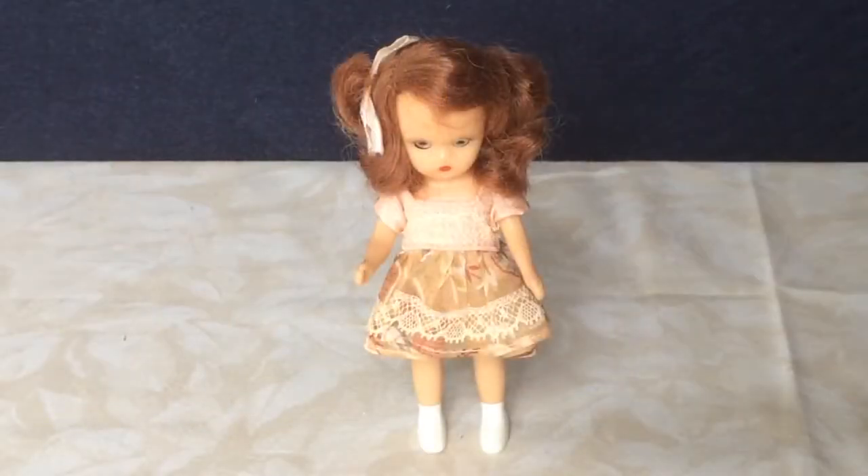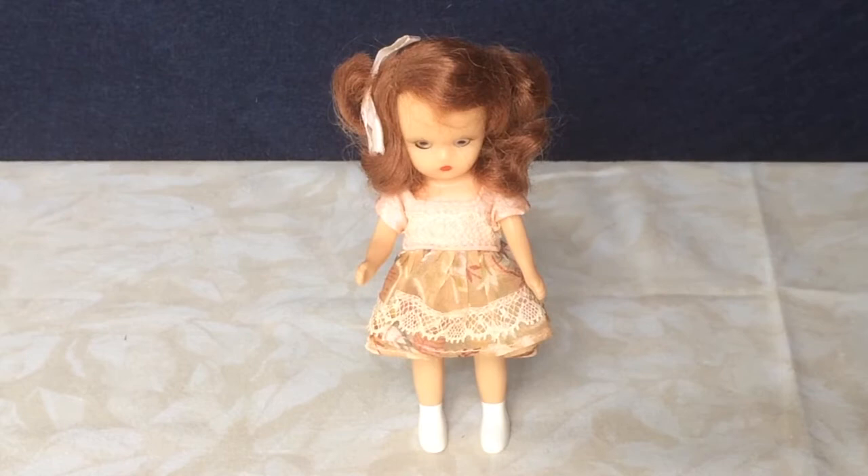This is a little hard plastic Nancy Ann Storybook doll with her original outfit on. She has sleep eyes. I haven't tried to figure out which one she is yet. I wish I had that Nancy Ann book but I didn't get it when it first came out and now it's ridiculously expensive on the secondary market. If you happen to recognize her and know who she is please leave me a comment.